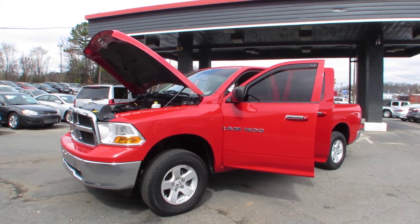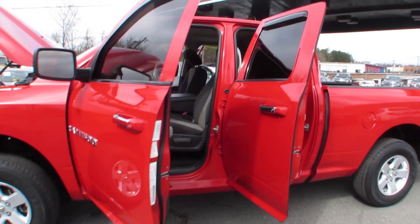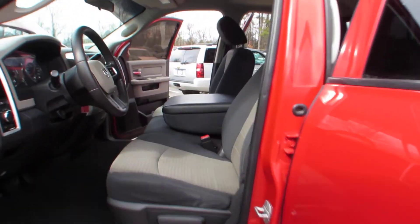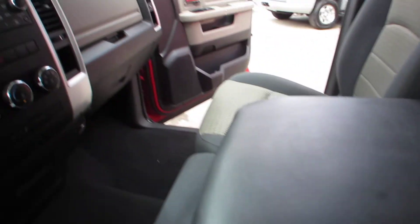Hey guys, here in Auto Selection of Charlotte we have this red 2011 Dodge Ram 1500 with a V8 4.7 liter engine, two-tone cloth upholstery, AM FM CD player.